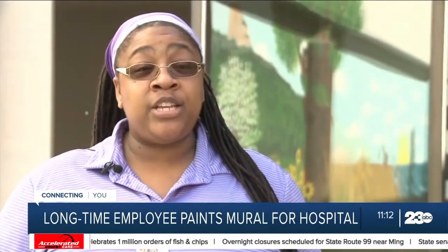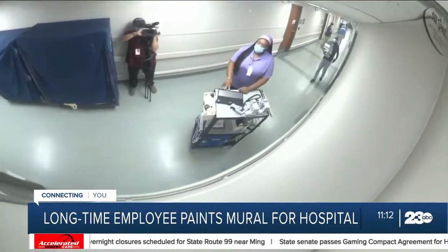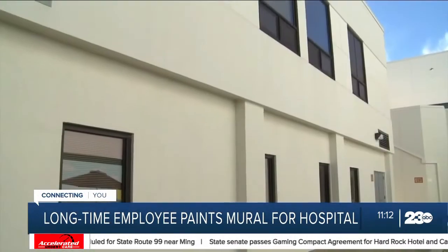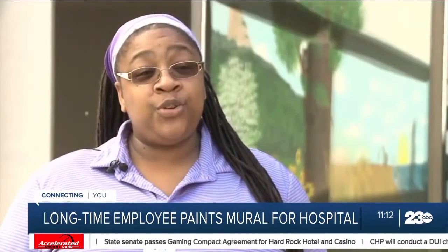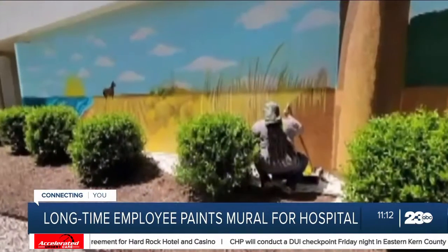It kind of worked out that there are many jobs, many positions, and many things to do. Then when the hospital asked employees to submit ideas for an outdoor mural, Stewart's idea won. She told them she was willing to not just submit the idea, but would actually paint it for them.